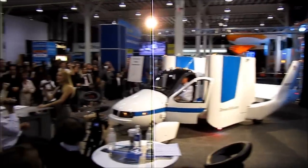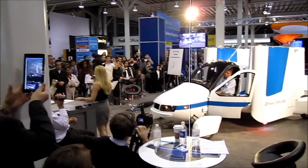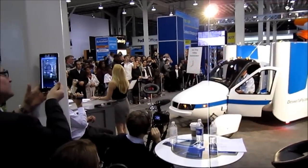Hello everyone, and thank you for attending our eight o'clock and final wing-folding demonstration of the evening. We hope you all have been enjoying the New York Auto Show, and welcome to TerraFugia. The name of the company is Latin — it means escape from the earth.